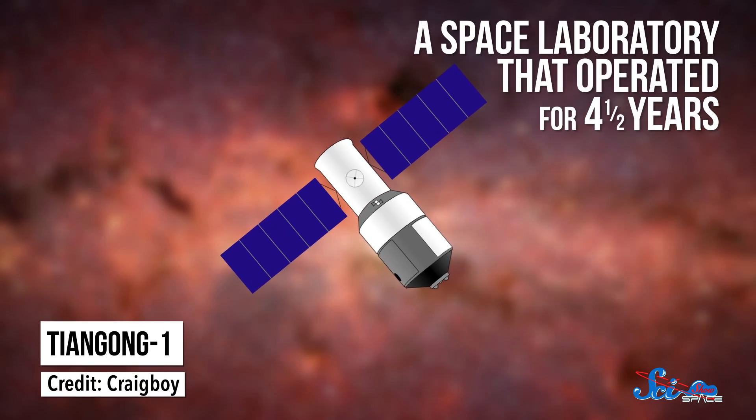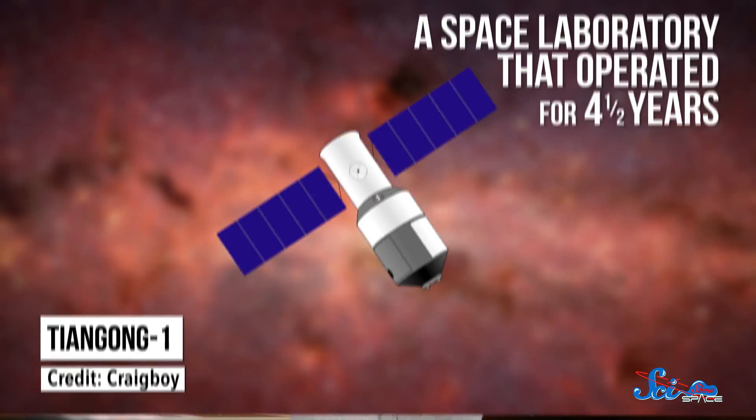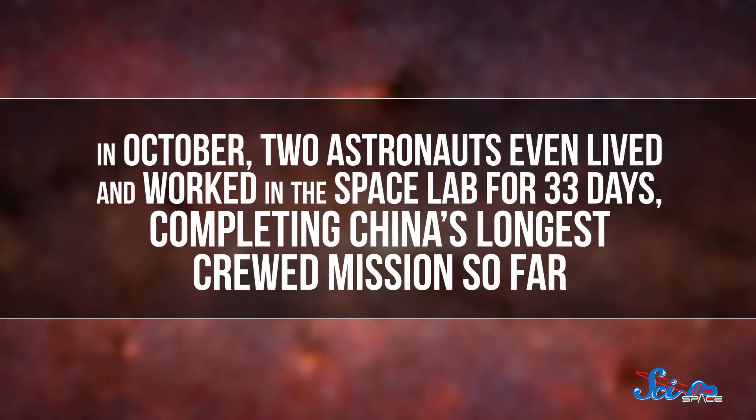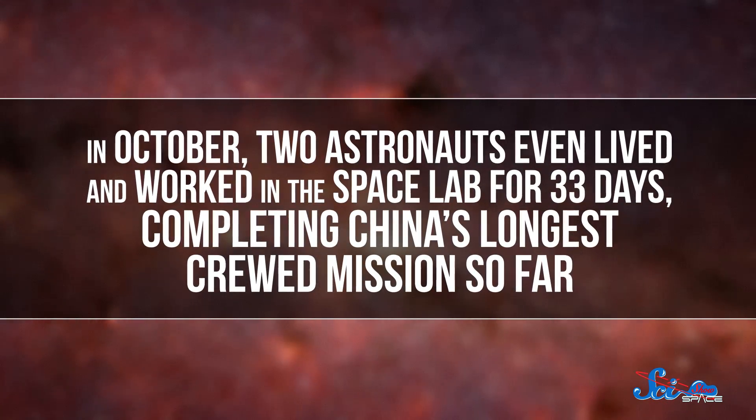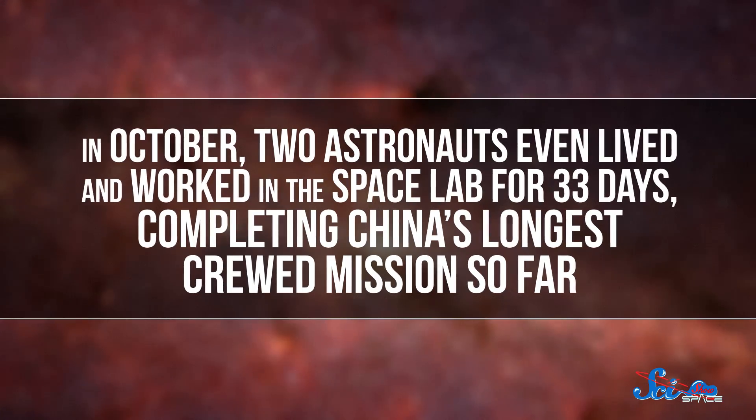Since 2003, when they sent their first astronauts to space, China has done a bunch of crewed missions. In 2011, they launched Tiangong-1, a space laboratory that operated for four and a half years. That went well, so they did it again and launched another lab, Tiangong-2, last September, which is still in orbit. In October, two astronauts even lived and worked in the space lab for 33 days, completing China's longest crewed mission so far.